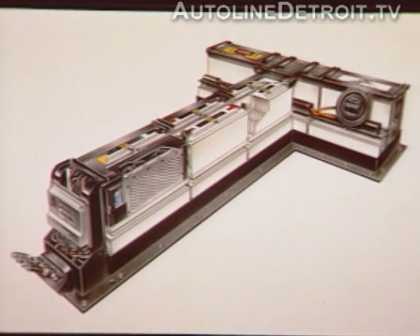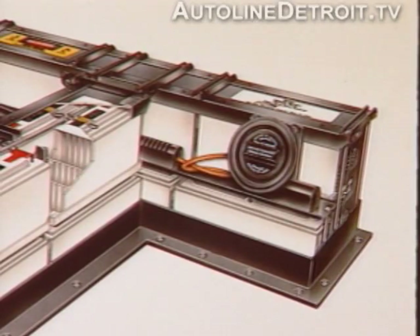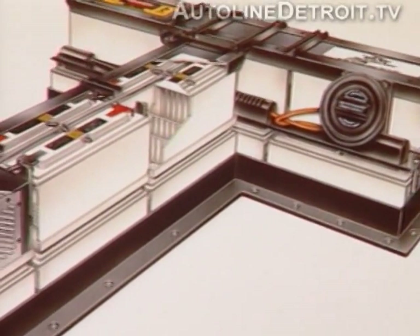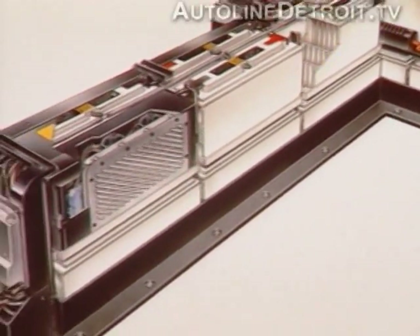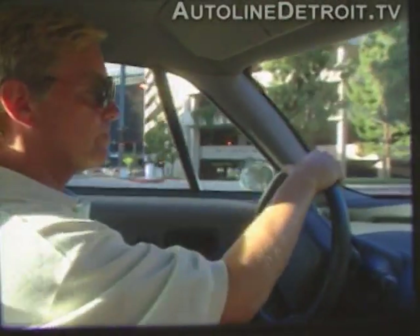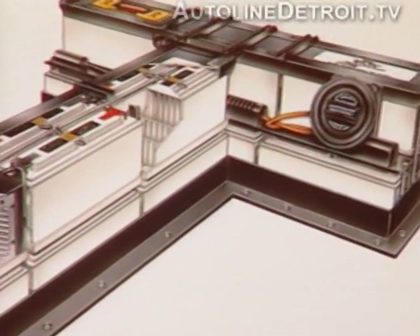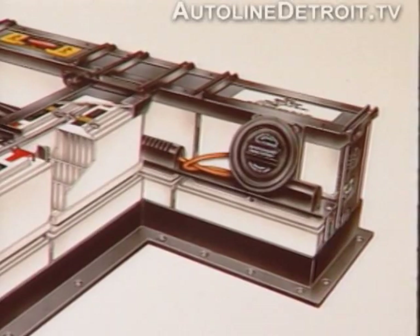Batteries for the EV1 consist of 26 12-volt lead-acid modules wired in series to form a pack. There's no free liquid inside — all battery acid is held in an absorbing mat wrapped within each module. The battery pack will also disable itself in case of an accident. These are safety features designed to protect the passengers; the absorbing mat prevents any spillage of acid upon impact.